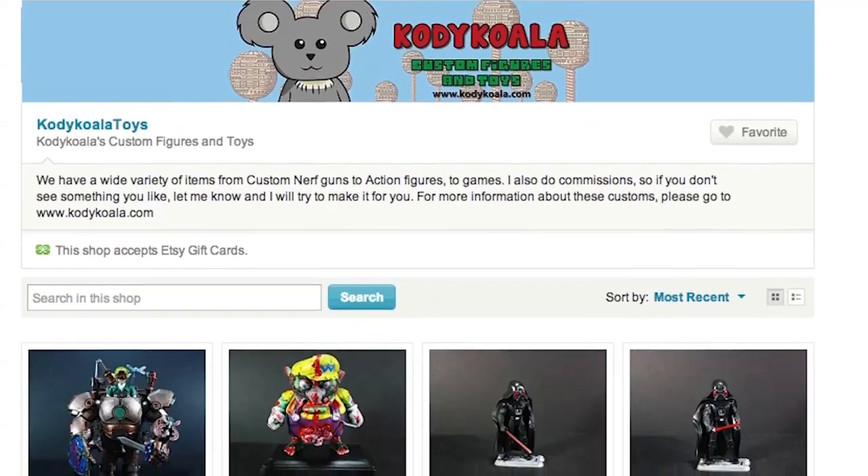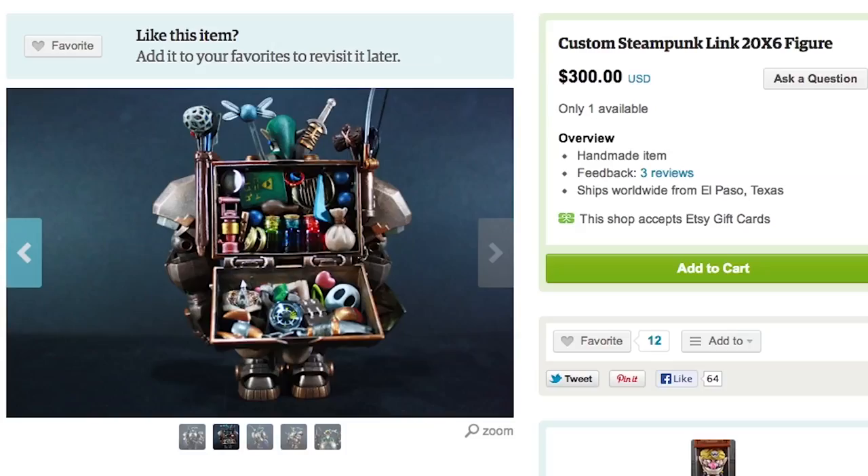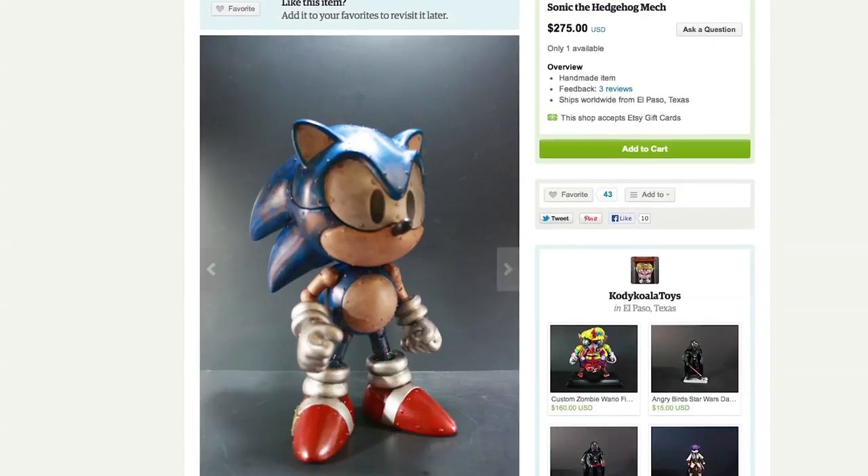Cody Koala creates incredible custom toys, like this one of Wheatley, Zombie Wario, Steampunk Link, and Mech Sonic the Hedgehog.